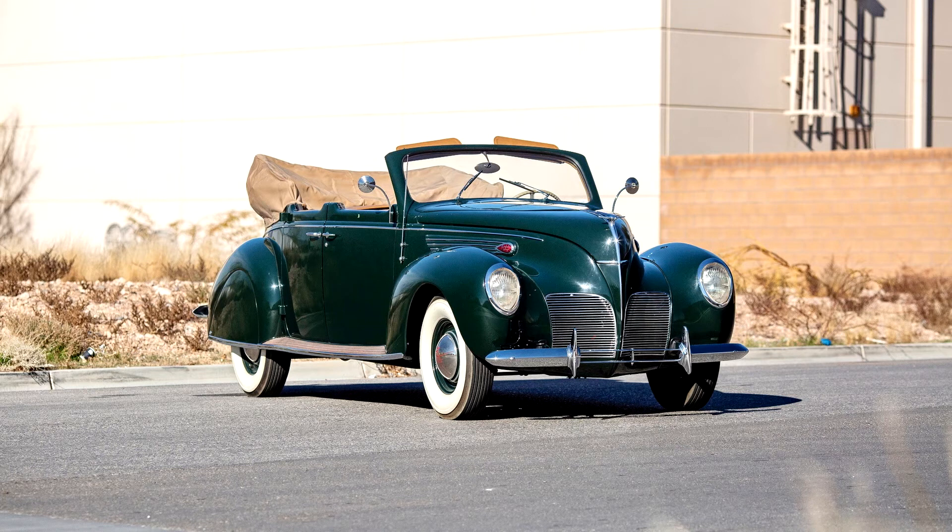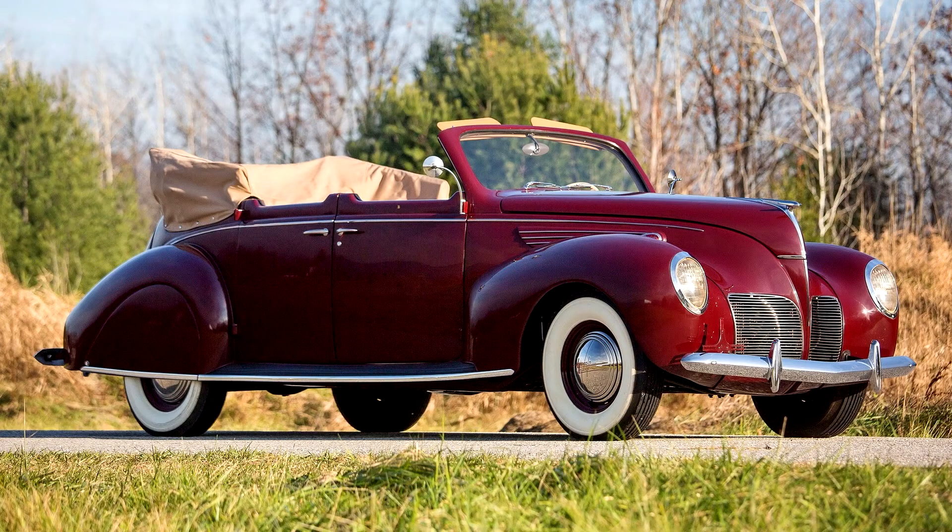The convertible top was lined inside in the style of a European Cabriolet. The new convertible sedan arrived just in time to share the Lincoln Zephyr's daring new frontal appearance for 1938. The new grille was mounted low and styled for horizontal emphasis, while the headlamps were placed in the leading edges of the front fenders.